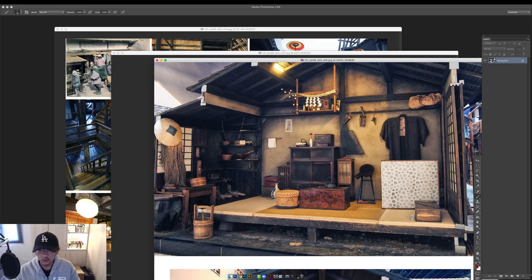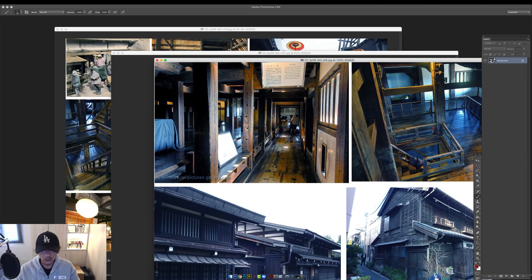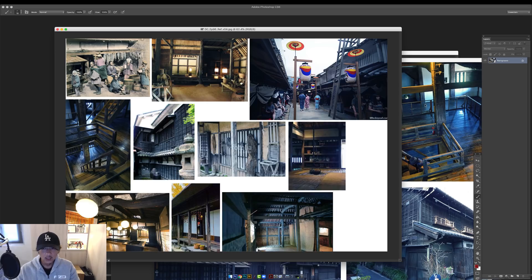We ended episode 94 with a very rough sketch — not enough to go to the next stage. Now I need references for the actual details: construction methods, support beams, interior of houses, furniture, things on the walls. We're trying to prevent making things up. This is what art directors want to see — can you adopt a culture and a design language into your work? If you can do that, you can adapt to any other language too.